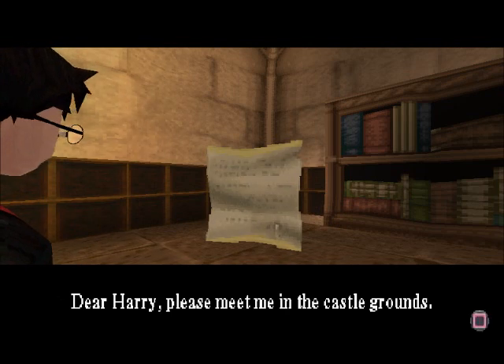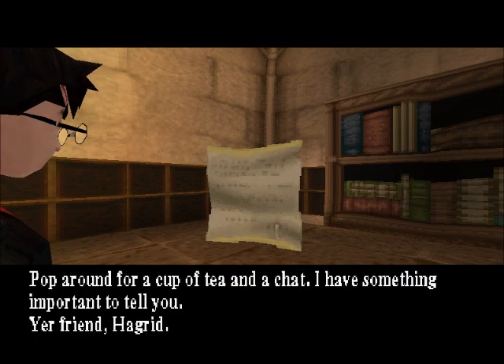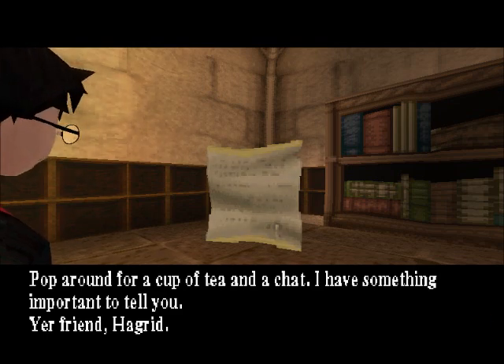Dear Harry, please meet me in the castle grounds. You can get to the castle grounds through the front door of the castle. Pop around for a cup of tea and a chat. I have something important to tell you. Your friend, Hagrid.